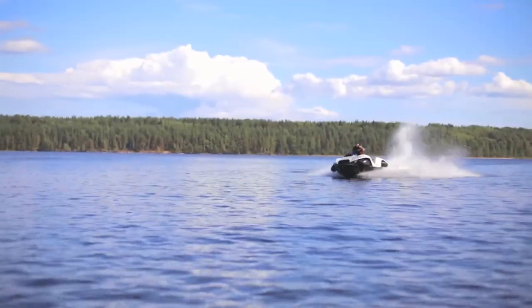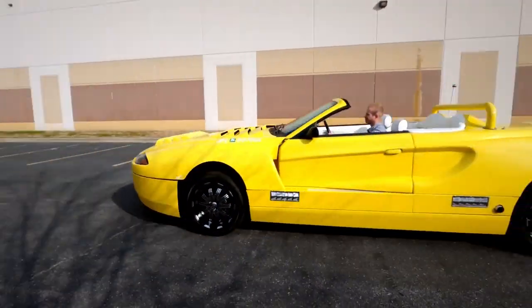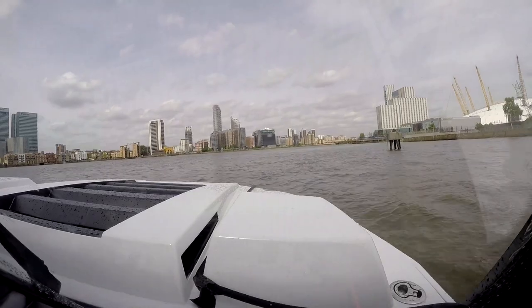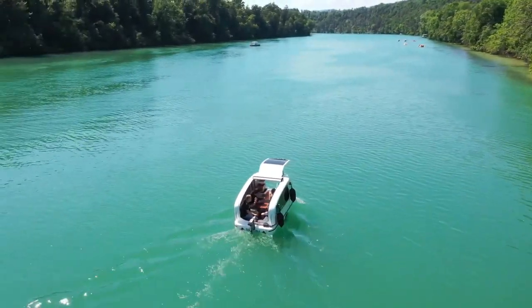Are you ready for an adventure that will take you to both land and sea? Today, we're showcasing the top amphibious vehicles that can handle both the open road and the open water with ease. Get ready, these amphibious vehicles will leave you in awe.